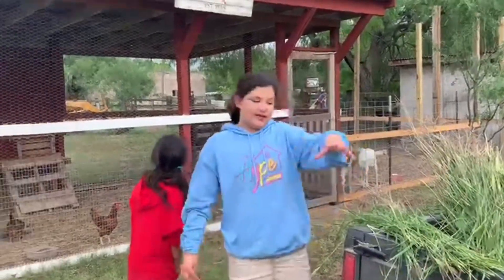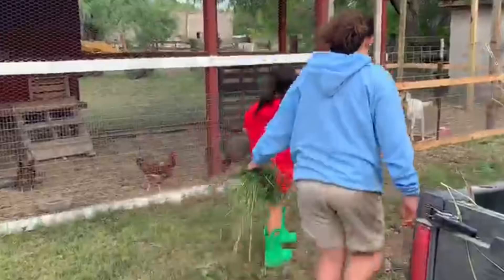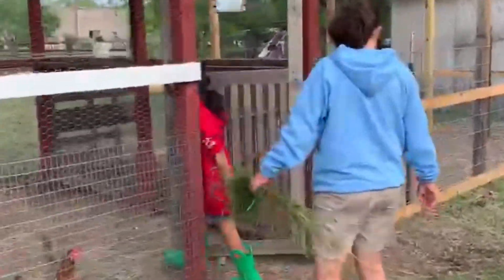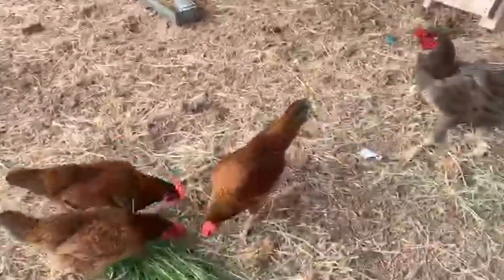Today we're going to be showing you another video of our animals. First we're going to start with the chickens — we have grass here. We have four hens and one Orpington, which is four girls. Right now we're going to feed them and pick up their eggs because they're already laid.